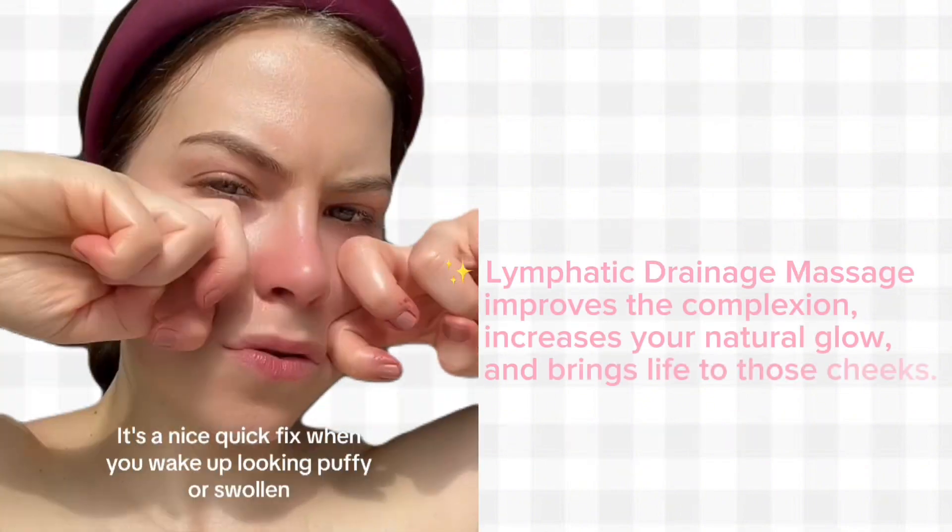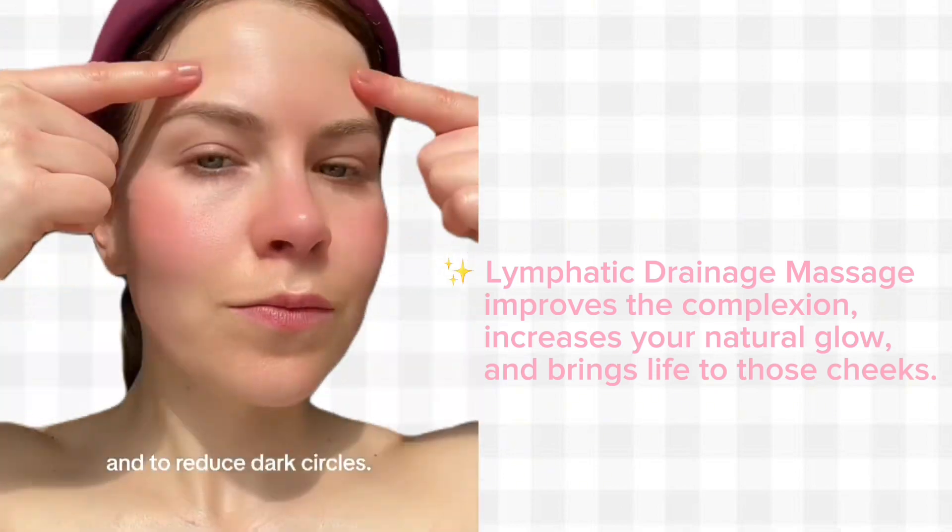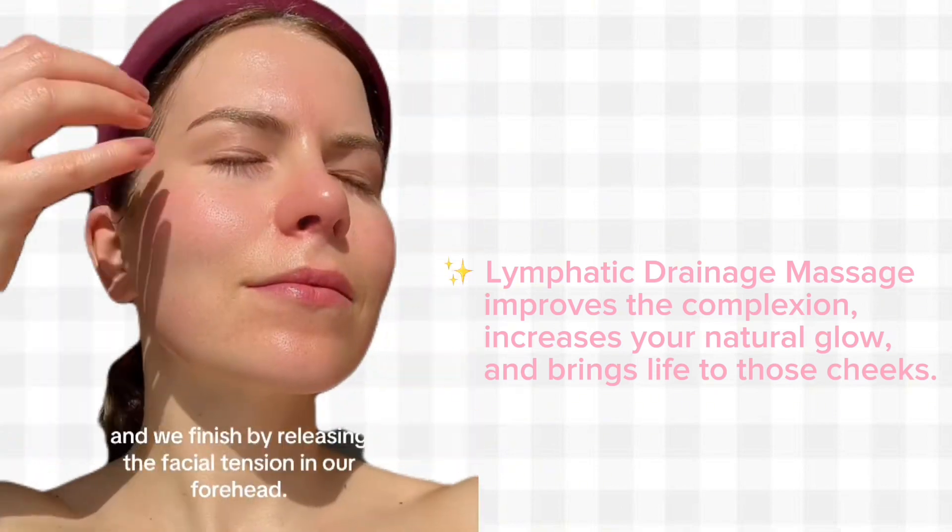There's a reason why lymphatic drainage is a popular facial — it improves the complexion, increases your natural glow, and brings life to those cheeks.